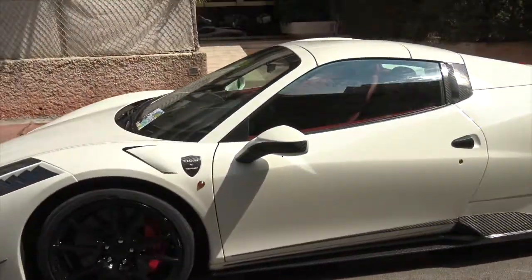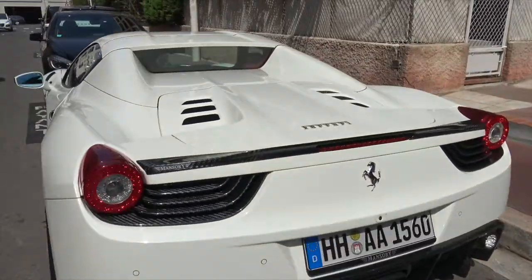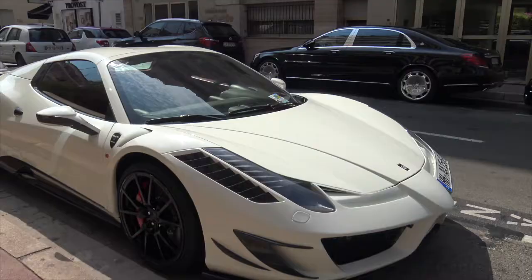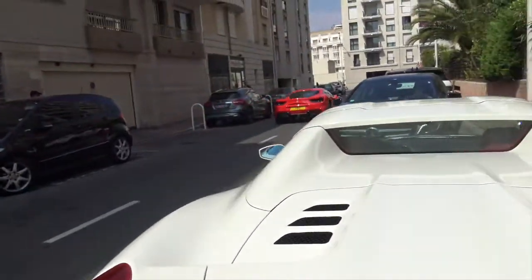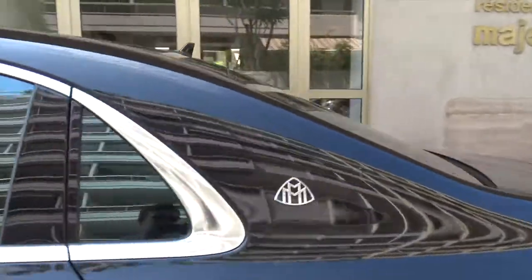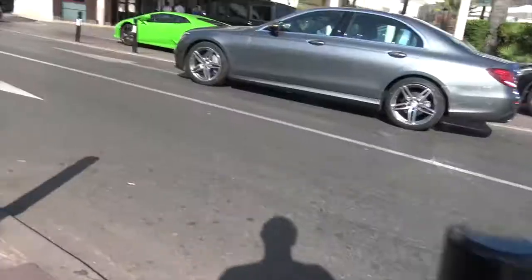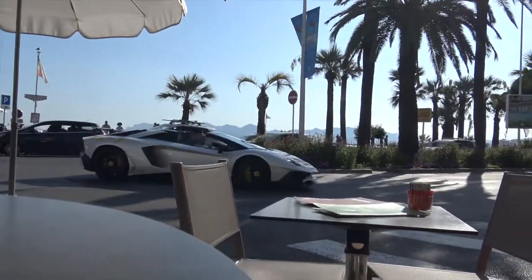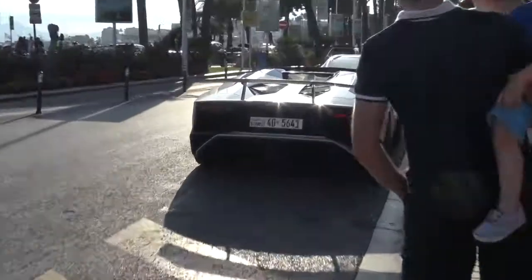And here we have a casual Mansory Sarkozy out in the middle of nowhere — this is the first Mansory 458 I've ever seen, so that's freaking cool. Then a Rolls-Royce coming by and a Maybach — unreal. There's also a Bentley, and then green Huracán after green Huracán, plus an Aventador SV Roadster.